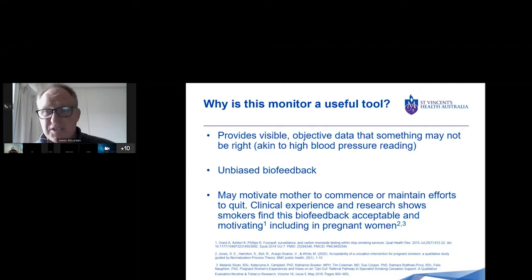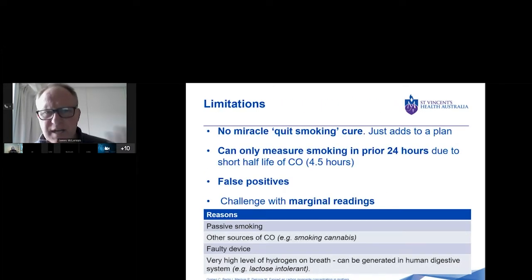What are some of the limitations? It's certainly not a quit smoking miracle cure — it's a useful device that adds a motivational component to a cessation plan. One shortfall is it can only measure smoking in the prior 24 hours, due to carbon monoxide having a very short half life of roughly four and a half hours. If someone has smoked three or four days before and not since, it's just not going to show up in a reading.